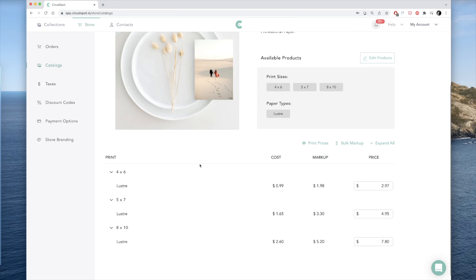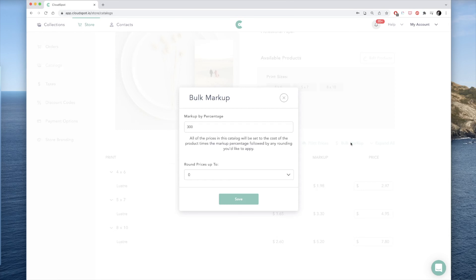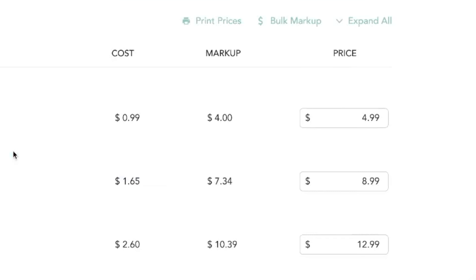The next question is how do we figure out our cost of goods? The short answer is you actually don't have to with CloudSpot — you can create a global markup. Let's go ahead and enter in 400%, and because we hate ugly numbers, round that up to the nearest 99 cents. And now you're done. Yeah, it was that easy.